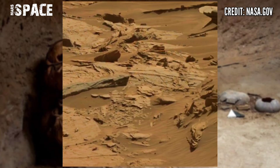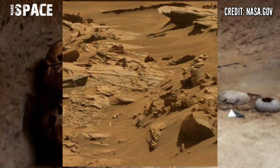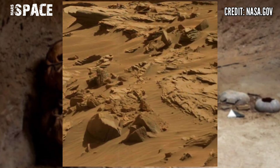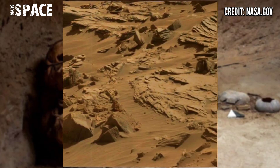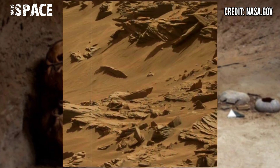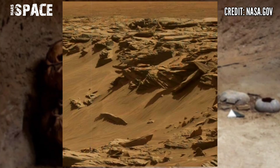NASA's Mars rover Curiosity, using its Mastcam camera, captured these new images of planet Mars. You can see Mars is filled with fossils — there's no life, but the structures are so curious.